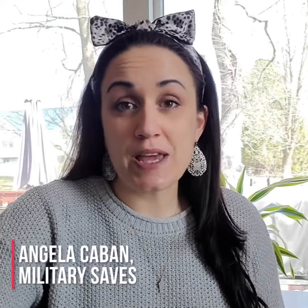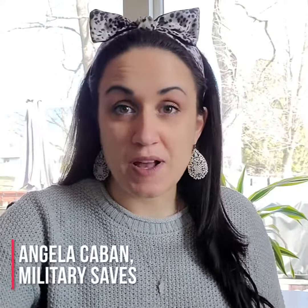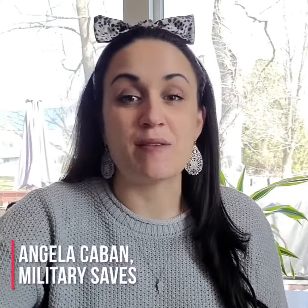Thank you for joining us for week one of Military Saves Month, where we focus on saving automatically. And do you want to know a secret? The easiest way to save money is by doing it automatically. Hi, my name is Angela Kavan, and I am the Military Saves Director.